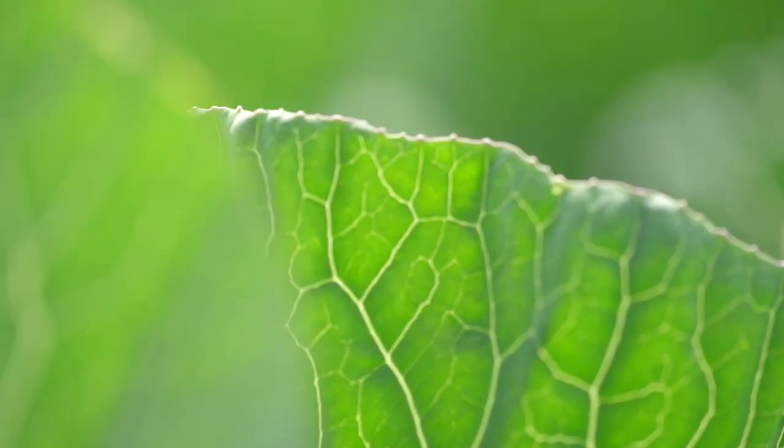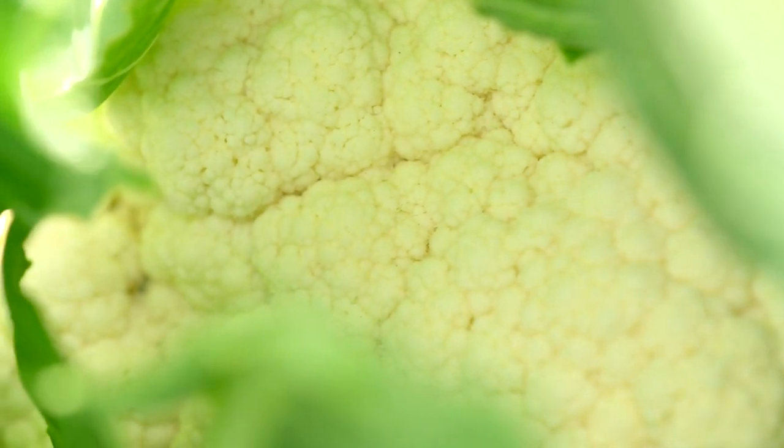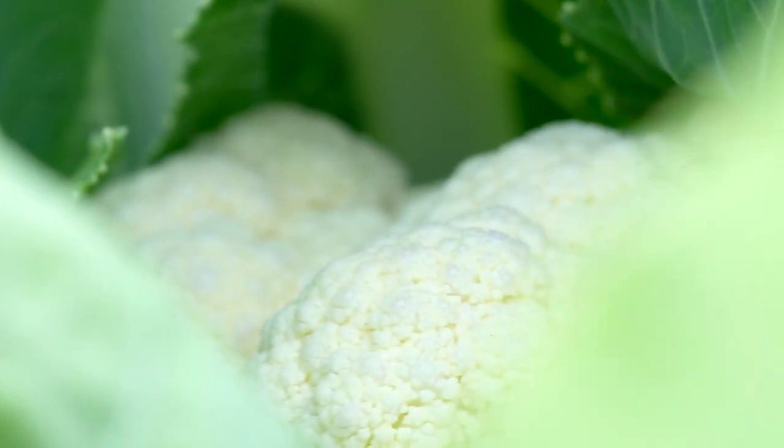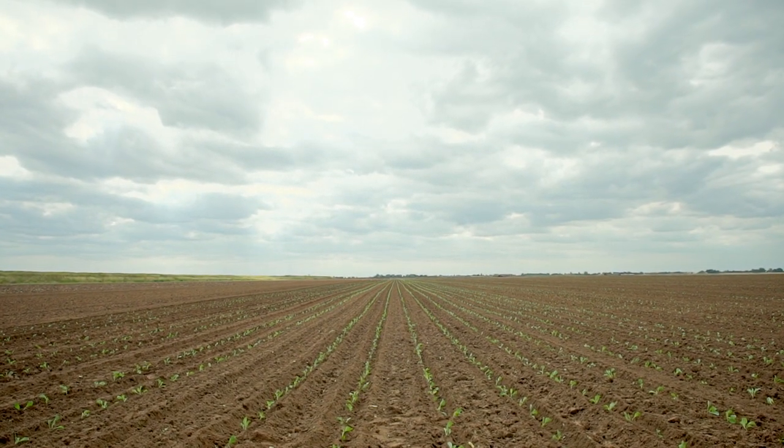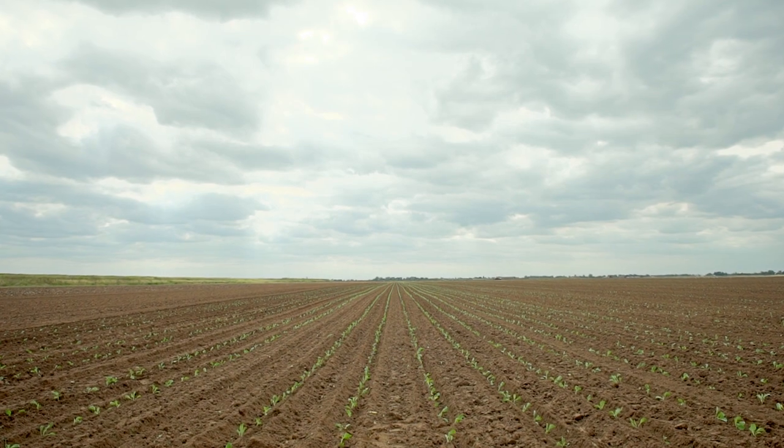We can produce cauliflower here in Britain all year round. We have 40 different varieties spread across the whole year — some varieties will only grow in the winter and some will be in the summer. We also have a five-acre trial site where we'll be trialing new varieties. If Co-op cauliflower can be British, it will be.